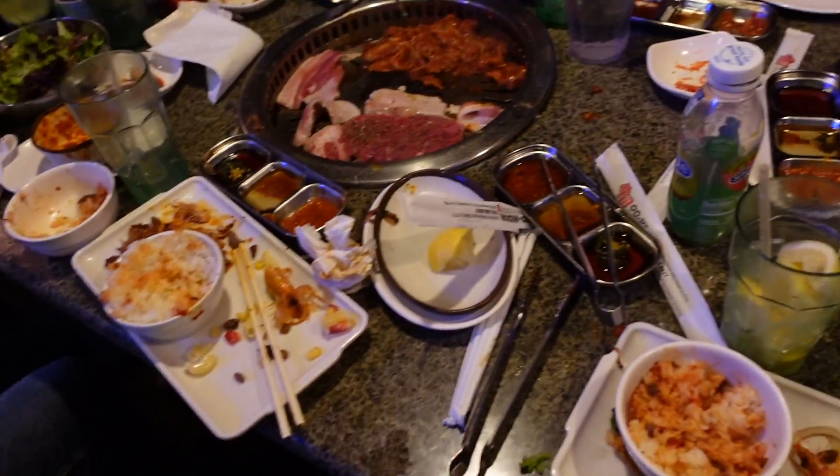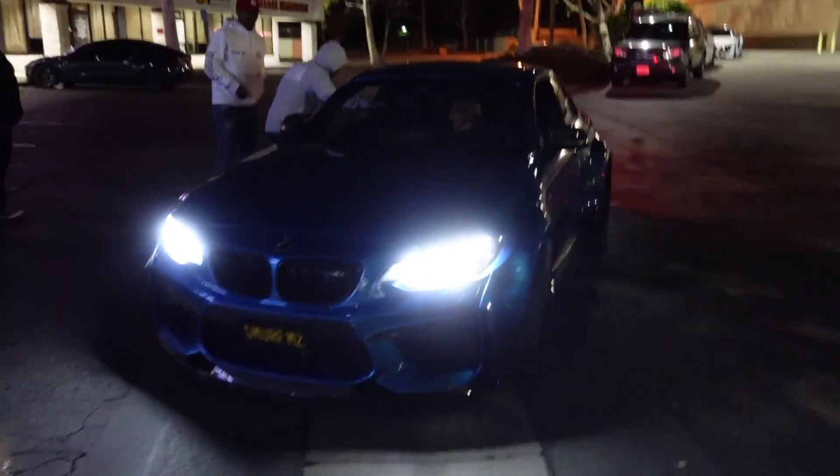There's literally nobody else in here, we're like the only ones left. It was very good. Alright guys we are ready to go home - super full, trying to go to sleep. Enrique, I'll see you bro, drive safe.